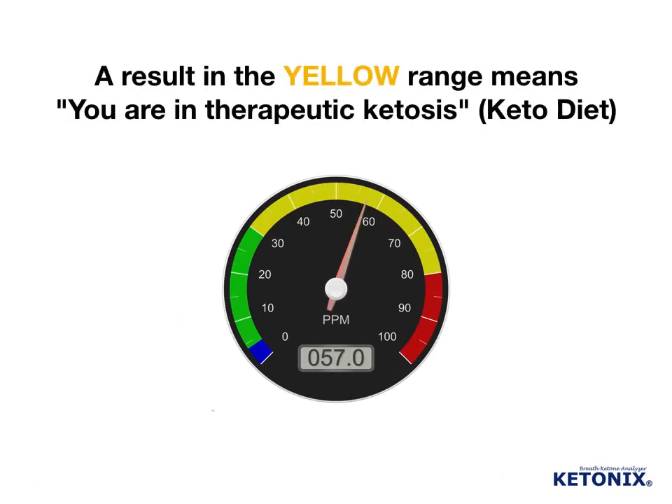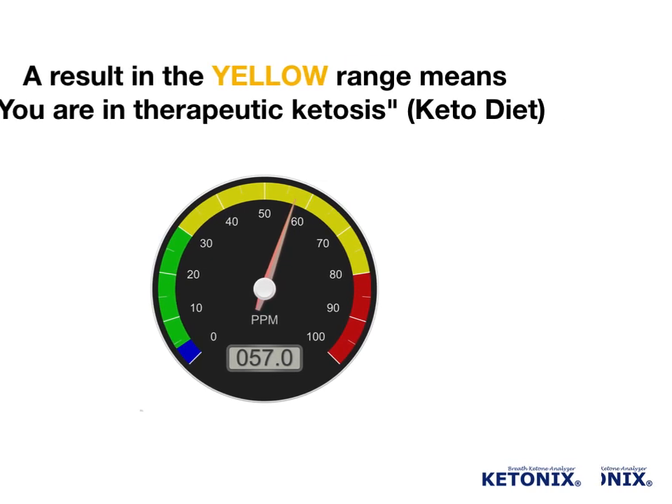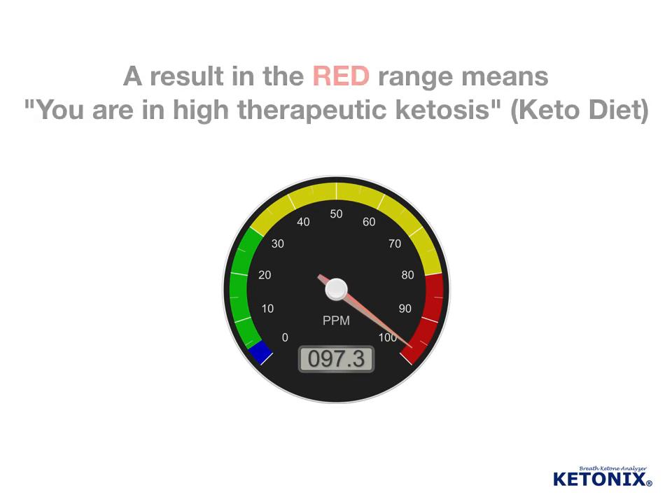A result in the yellow range means you are in therapeutic ketosis. This is a range to aim for when using a ketogenic diet for therapeutic reasons. A result in the red range means you are in high therapeutic ketosis. This is a range to aim for when using a ketogenic diet for therapeutic reasons. In this range blood sugar is optimal and insulin very low.